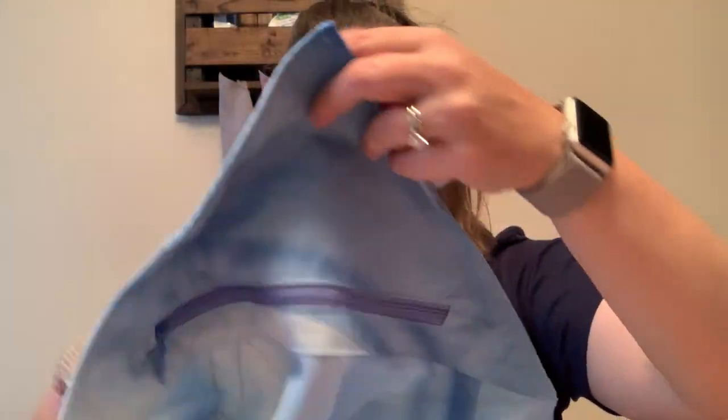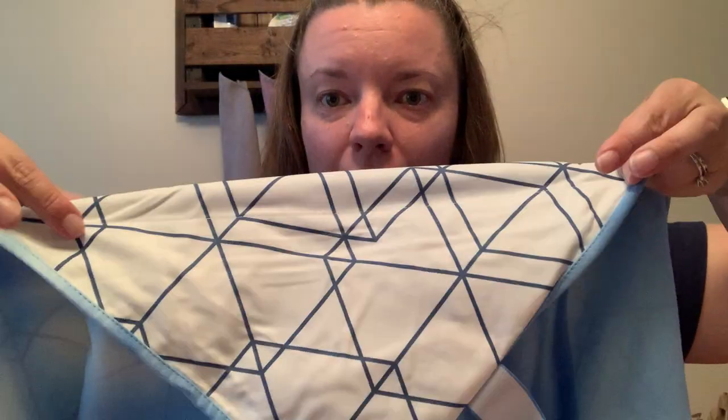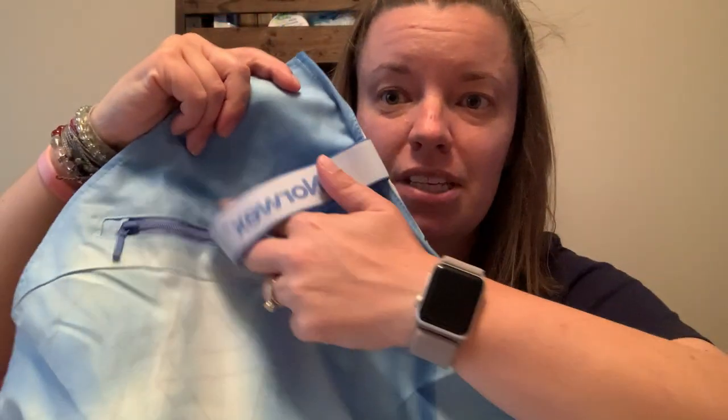This one is still brand new — it's got the tissue paper in it. It's a blue wave design, and then on the other side it's a geometric pattern, which is really neat. It does have a zipper pocket, which is so fantastic.